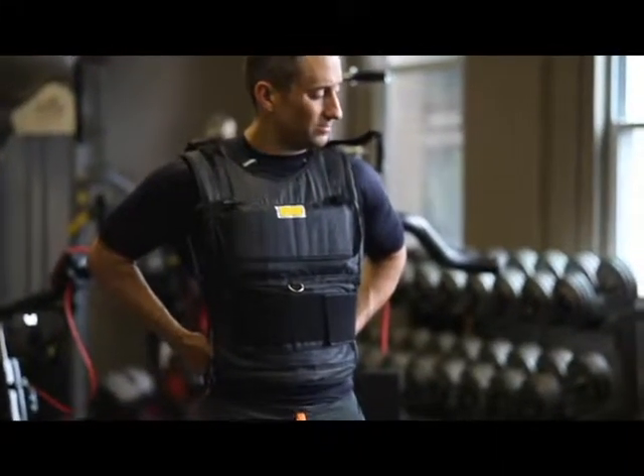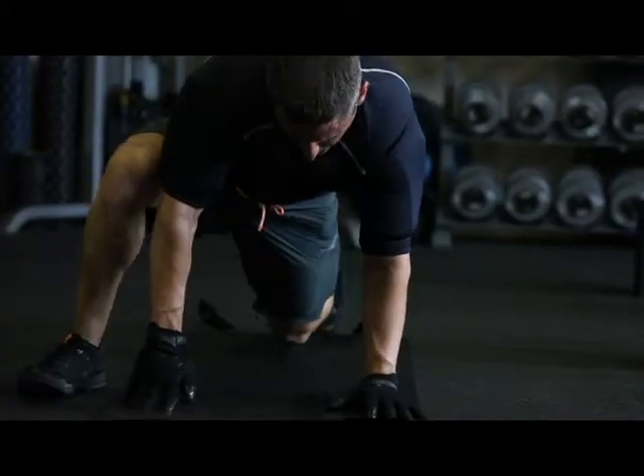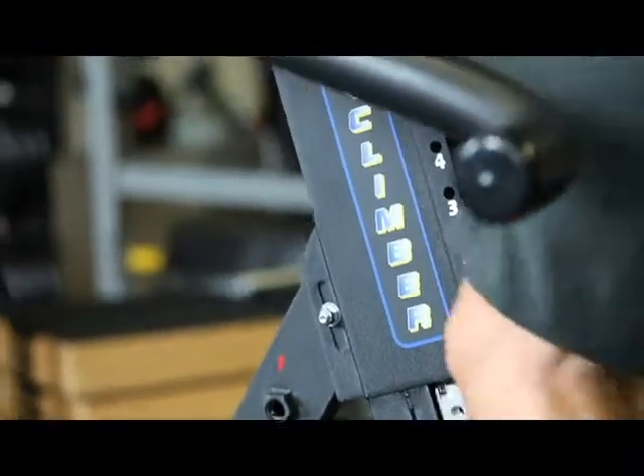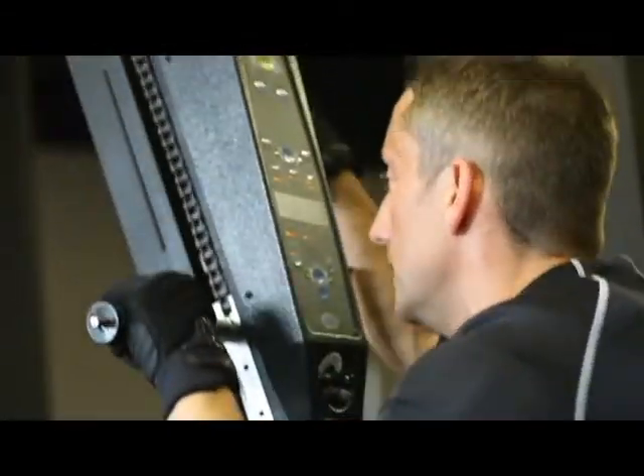Say goodbye to boring old weight vests. This is the latest advancement in sports weighted apparel used by elite military forces, professional athletes, and everyday superheroes looking to push their bodies and fitness levels to the extreme.